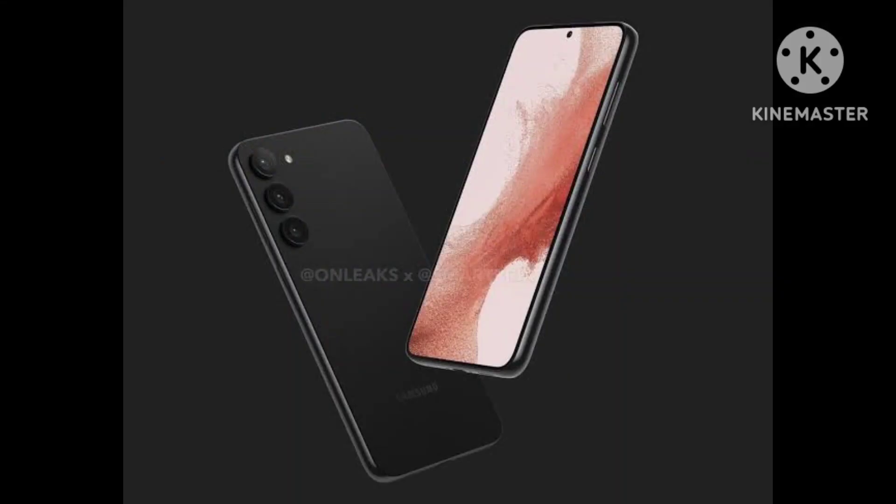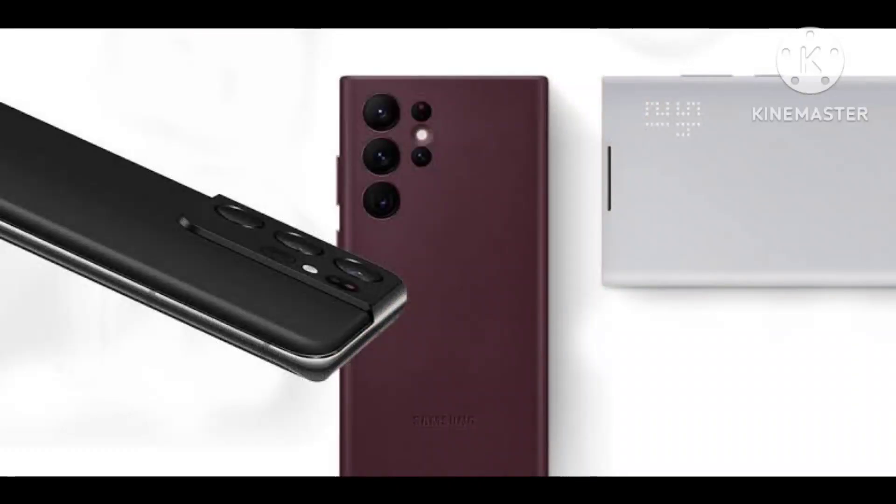Previously, the specifications of the phones were tipped. Also, all three models made it to some or the other certifications.